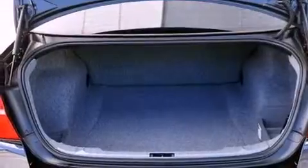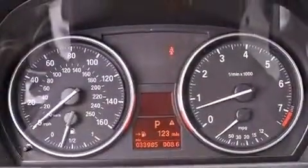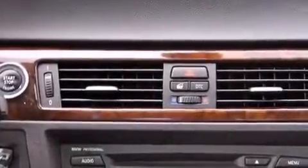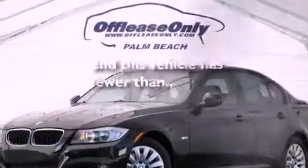Air vents for rear-seated passengers, cruise control, heated side-view mirrors, a CD player, a leather-wrapped steering wheel, performance tires, a passenger-side vanity mirror, an anti-lock braking system, a rear window defroster, and this vehicle has less than 34,000 miles.